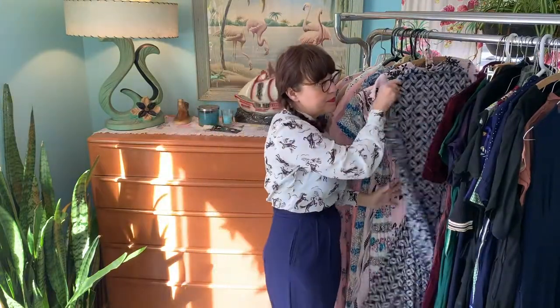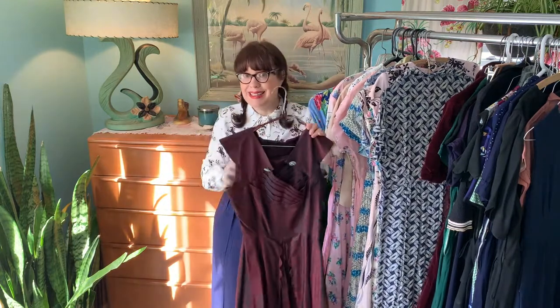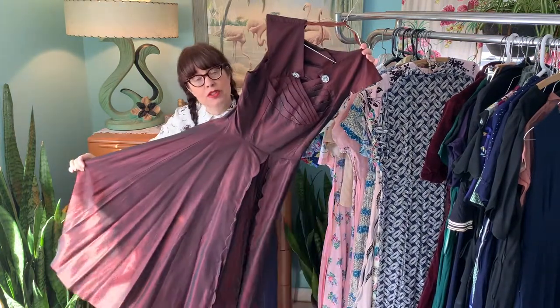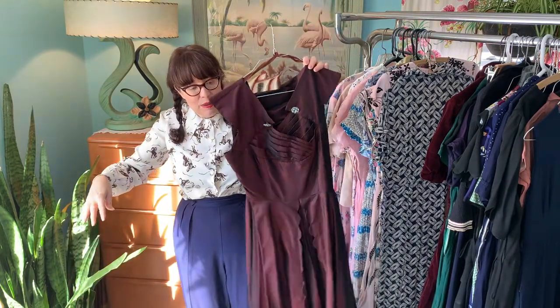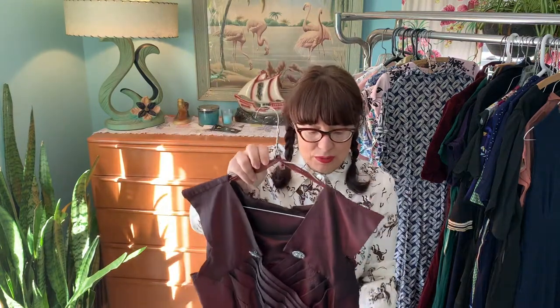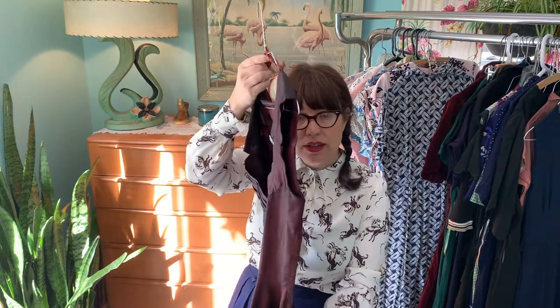This one I would say is probably a late 40s piece, just because of how big the skirt has gotten — after the war, skirts got bigger again. The style of it gives me a cocktail dress feel from the late 40s to early 50s, and it also has a side zip.